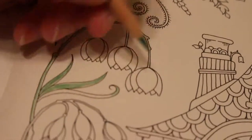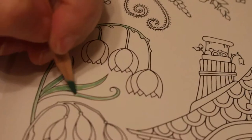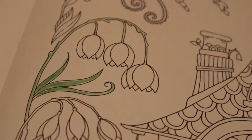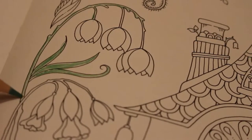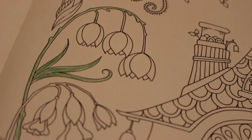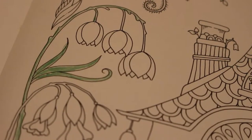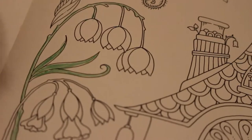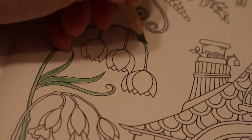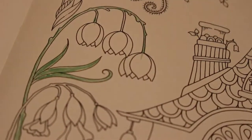My original plan for this month was to try and do a different picture on the colouring catch-up each week, which would give me four finished pictures. I don't know if that's going to happen now, but we will see.